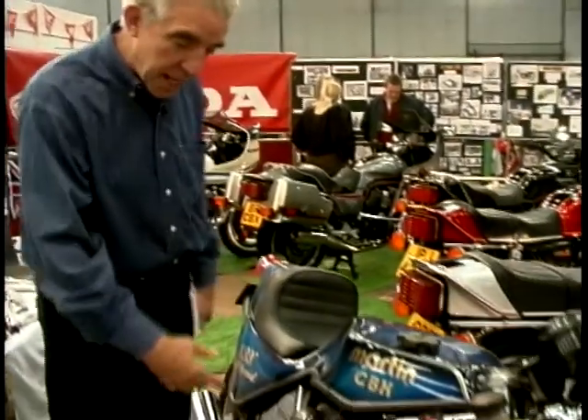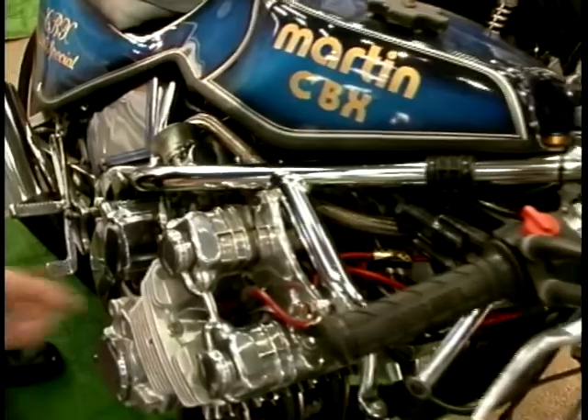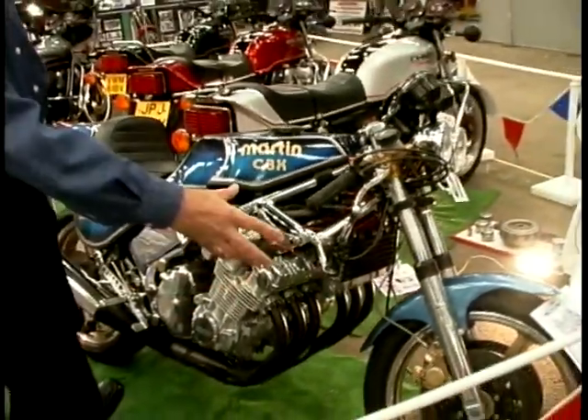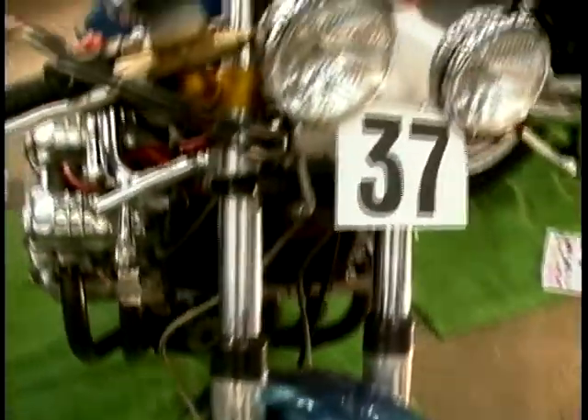If you thought Street Fighters were something new, what about this: a 1980 CBX motor in a French-made frame — Motor Martin. It really looks pretty trick, doesn't it? All this steel tubing, but chrome-plated. The wheels look a bit odd these days — big gold-anodised alloy wheels — but an early Street Fighter if ever there was one.